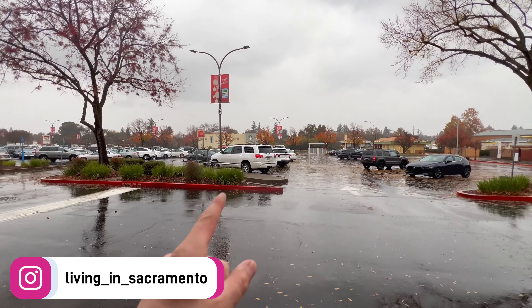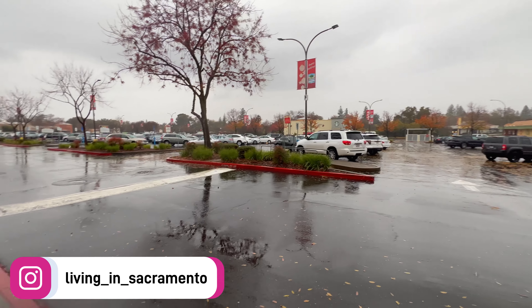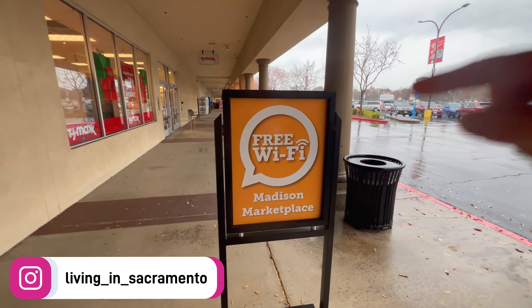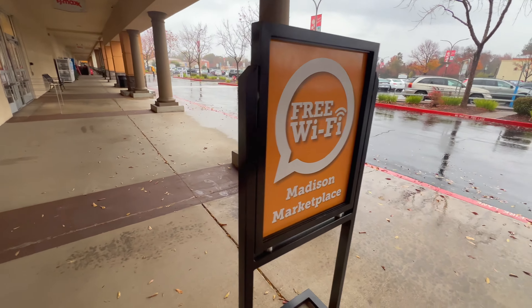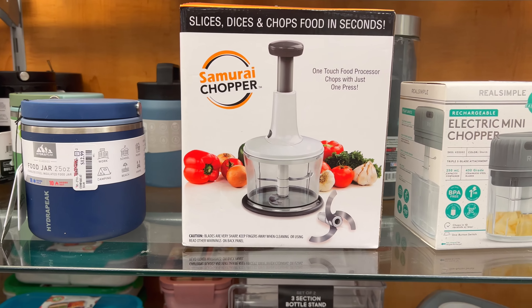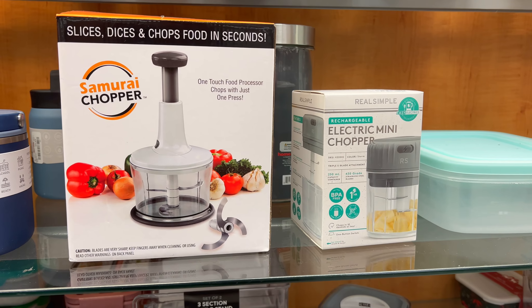McDonald's if you're craving some fries. Your coffee craving is covered with Starbucks. They really want to emphasize that you have free wi-fi here in the Madison Marketplace. You've also got your TJ Maxx.